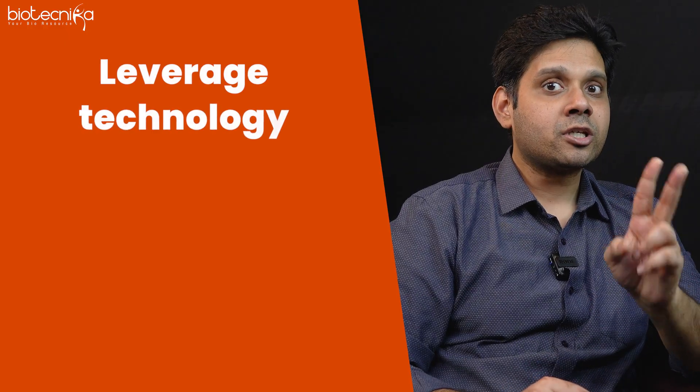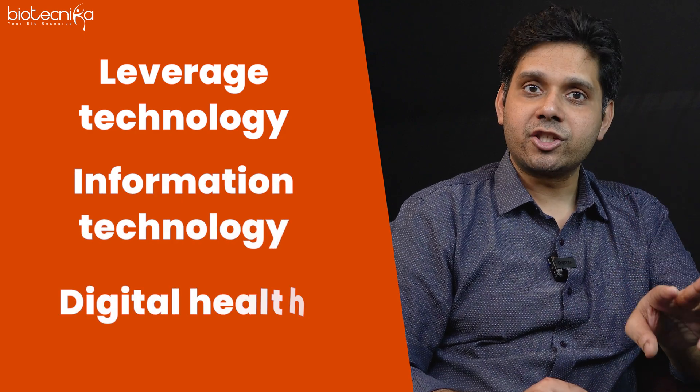Leverage technology — information technology, digital health, and multiple such aspects. Combine your scientific expertise, leadership skills, and business skills, and stay ahead of the competition. That's how you can push your company towards success and be a part of biotech management. You don't need any degree apart from a BSc or MSc — you don't need an MBA. All you need is to take initiative, be a part of a startup, help it grow, keep taking initiatives, keep pushing hard, go beyond the limit.